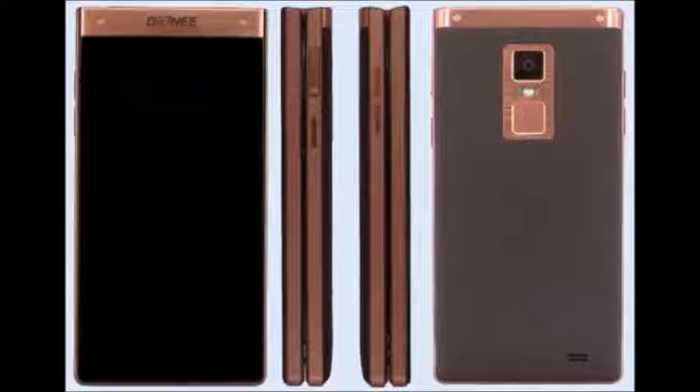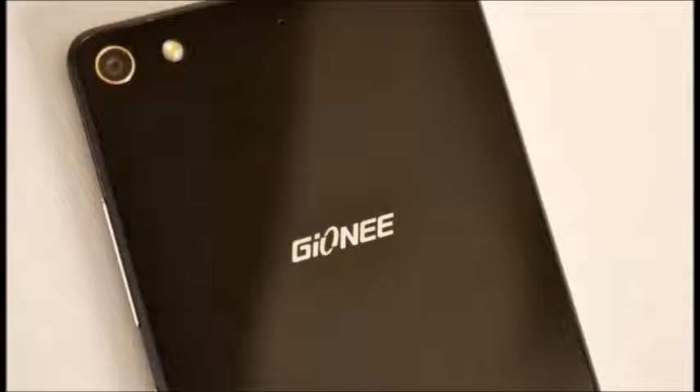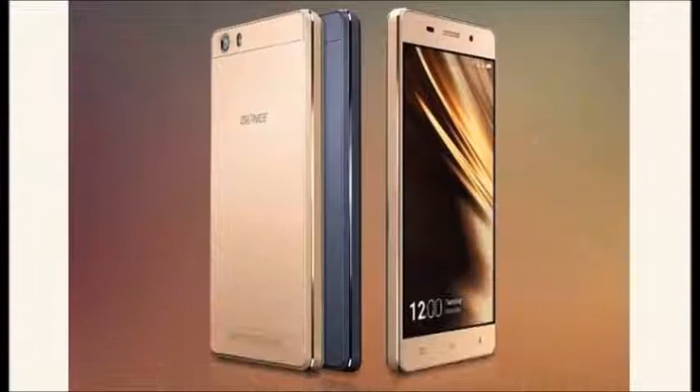It gives an awesome display with a multi-touch option. It runs on Android operating system version 5.1 Lollipop. It has 256 GB of expandable memory, 64 GB of internal storage, and 4 GB of RAM.